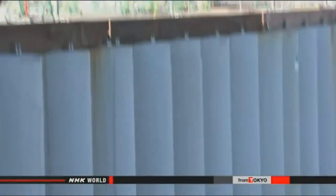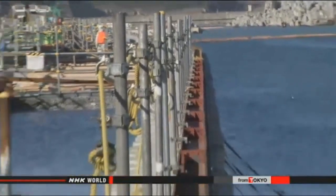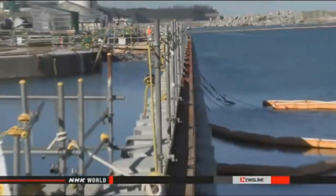The officials say because the water cannot be released into the sea, workers are putting it into reactor buildings at a rate of about 400,000 liters per day.